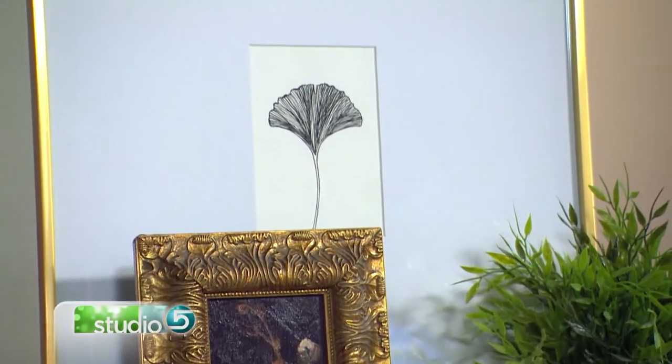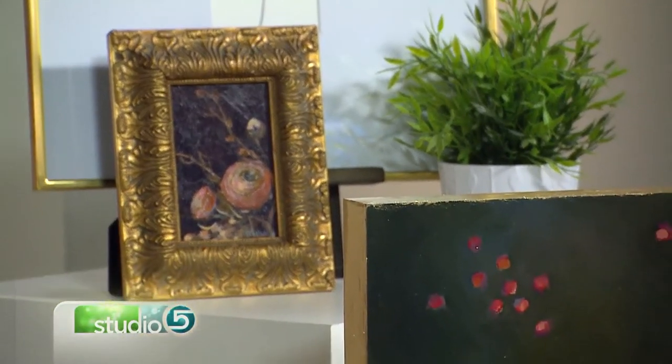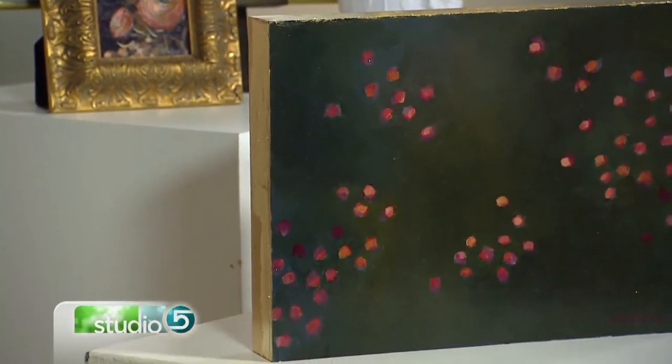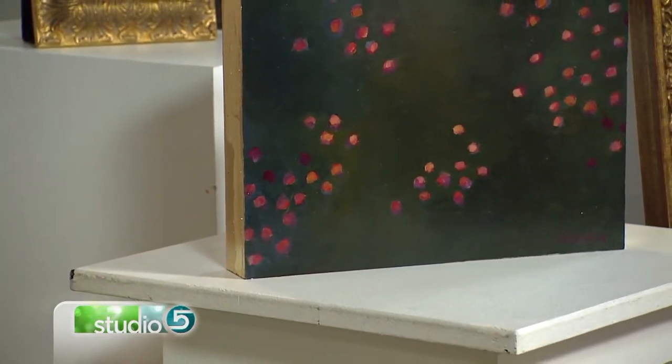You're absolutely right — I think of it like when you walk into a museum, or when you walk into someone's home and they have a wall with five things framed the same. It makes such a big difference. And you've brought so many examples today of different ways to do it. Give us some general guidelines on what you like and what to look for, depending on whether it's a printed piece versus an oil.